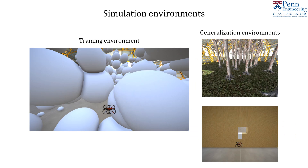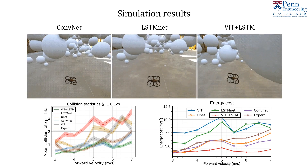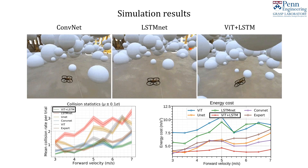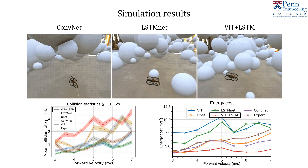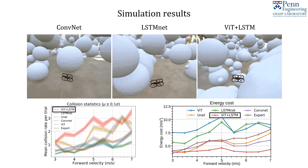We assess each model over hundreds of simulated trials in multiple environments, both seen and unseen. As supported by prior work, collision rates increase as forward speeds increase. We find that one of our ViT models, which is a combination attention and recurrent model called ViT-LSTM, outperforms all other models as flight speeds increase beyond 6 meters per second, as seen on the bottom left.